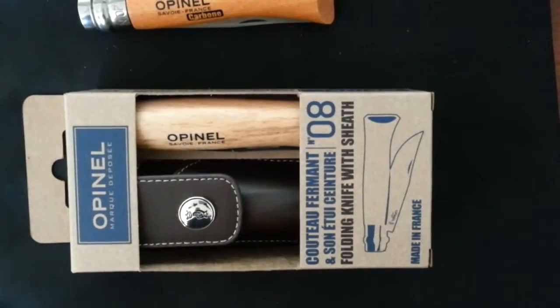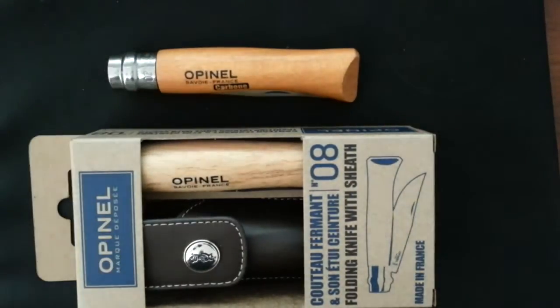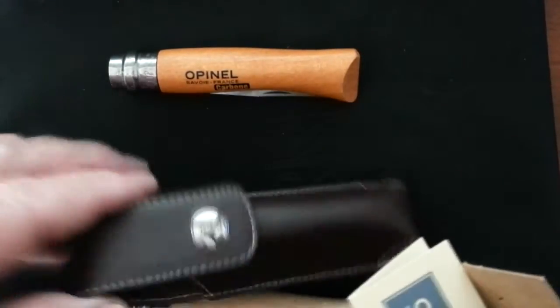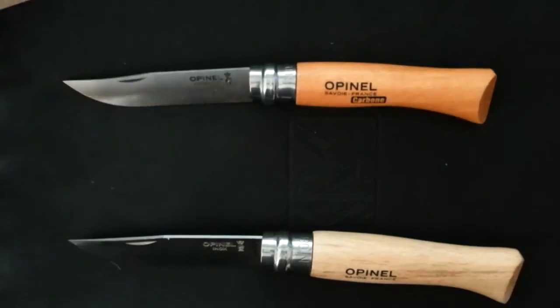We carry the knife in four different sizes. I believe it comes in 12 total, and it goes by numbers. The one we were just talking about is the 06 — that is my personal knife, so it's not store new. This 08 in front of us is store new. I just bought it for my brother-in-law. Let's take a look at it before I give it to him.